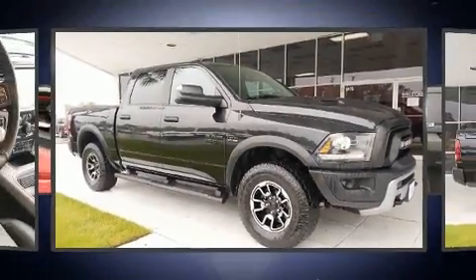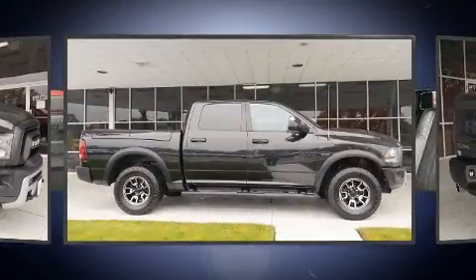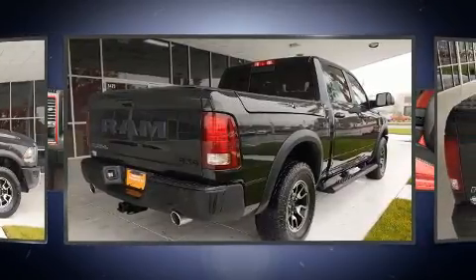Take command of the road in the 2017 Ram 1500. With less than 40,000 miles on the odometer, this truck lines up eagerly against competing models, delivering the perfect blend of power, safety, and flair.